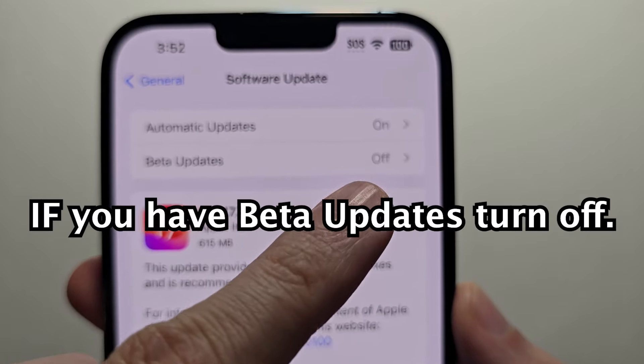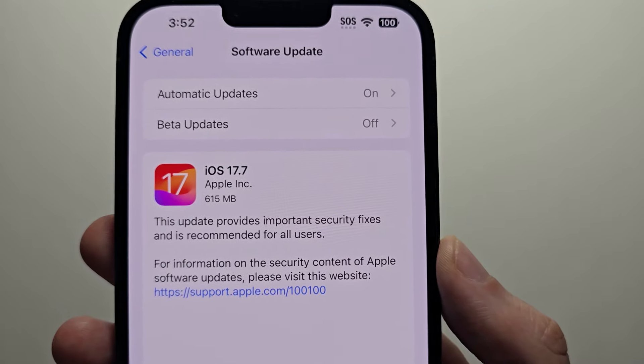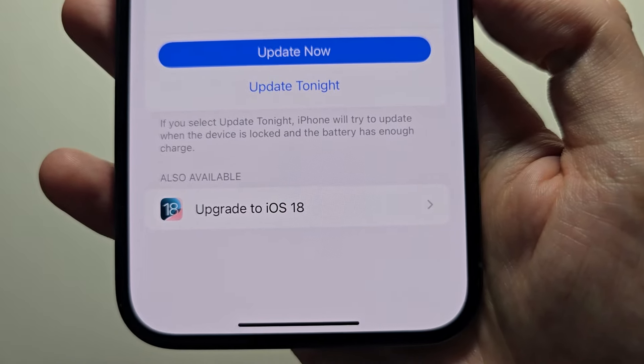First, if you do have beta updates, make sure it's turned off. Then you might see iOS 17.7, but don't press that. Go to the bottom and press Upgrade to iOS 18.